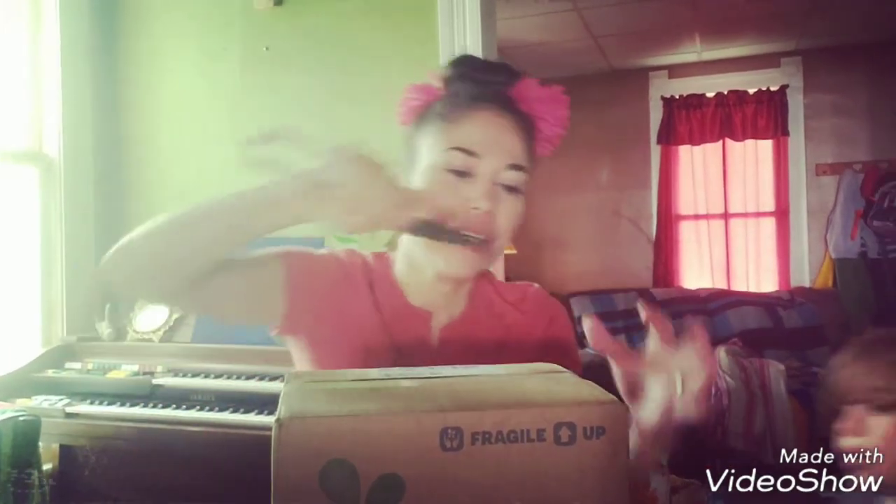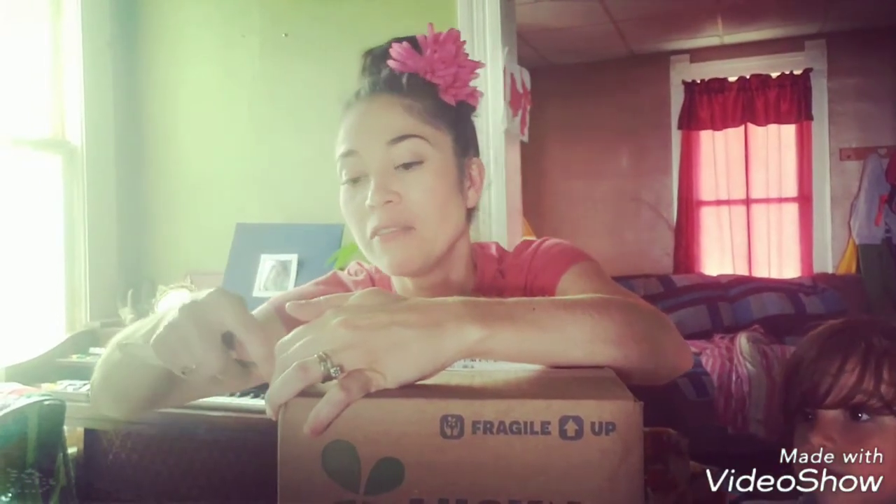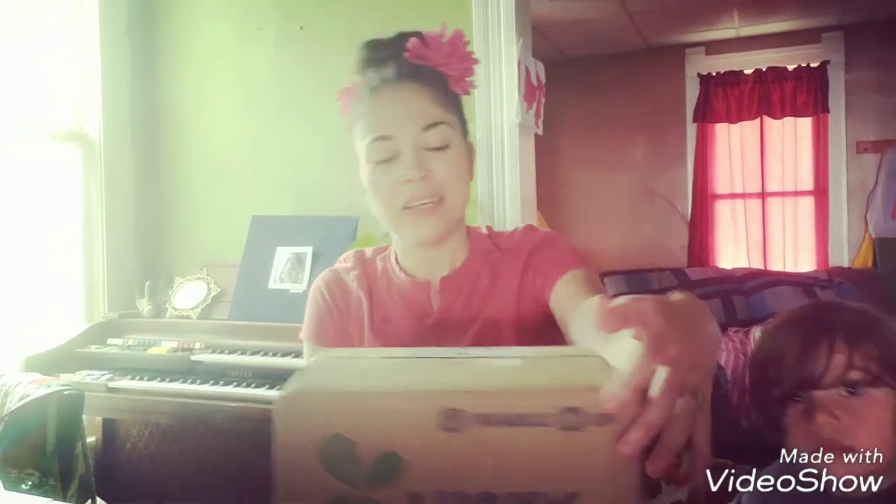So I ordered this box like two weeks ago — almost two and a half weeks ago now. It's from Lucky Vitamin. I ordered some vitamins. I don't even remember what they are anymore. So let's see what I ordered in here — it's been such a long time. I've watched a bunch of unboxing videos on YouTube, but I've never done an unboxing video.